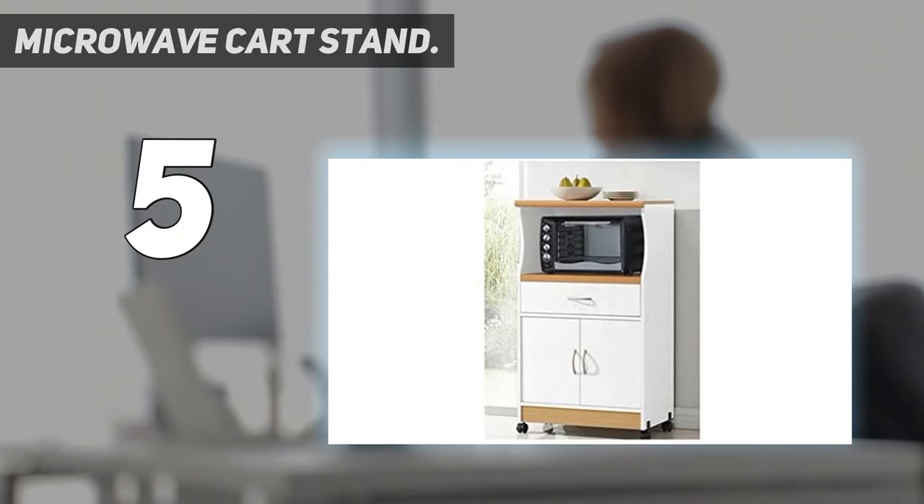This microwave cart with hutch features one shelf in the middle for the microwave and one shelf on the top for small appliances. The two doors on the bottom provide more storage while four wheel casters provide easy mobility. One drawer to store utensils. Set includes hardware materials, high quality compressed wood finish, white. Weight: 59 pounds. Dimensions: 42 inches high x 24 inches wide x 16 inches deep.